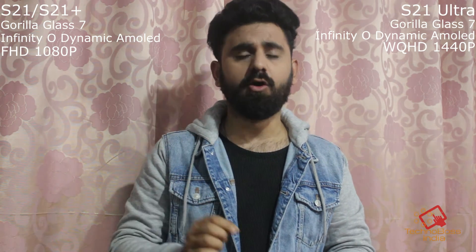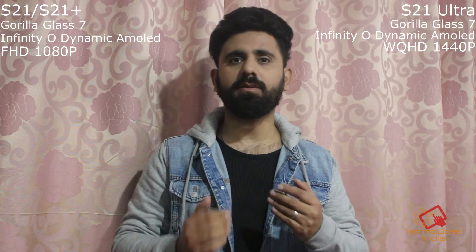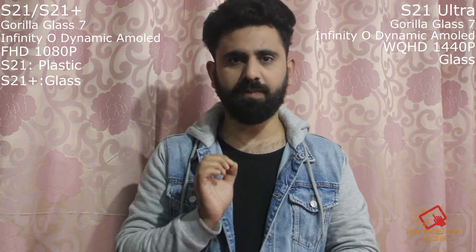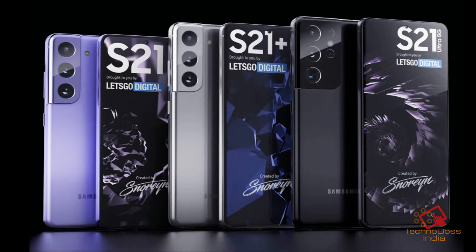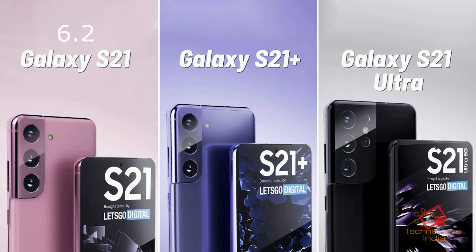Some rumors say the S21 Ultra will support both 120Hz refresh rate and QHD at the same time — whether this is true we'll find out at launch. The S21 Plus and Ultra will have a glass back panel, but the S21 base variant will have a polycarbonate back panel. For an S-series phone, I expected glass across the board.